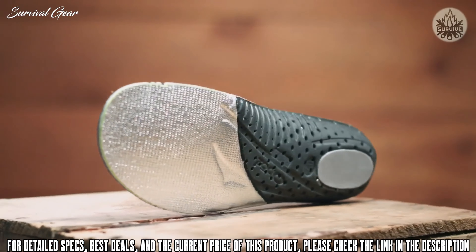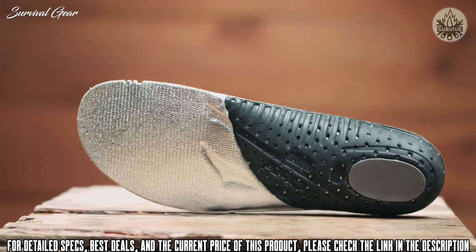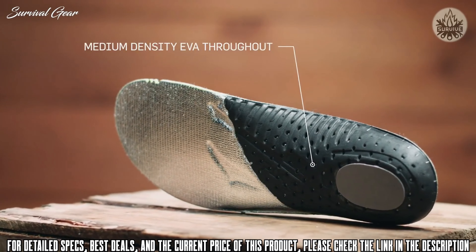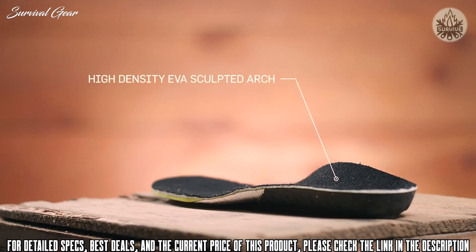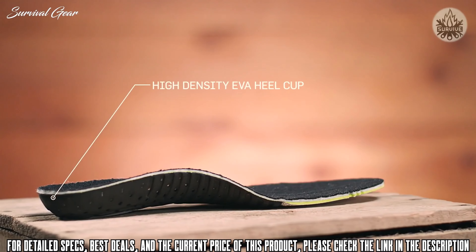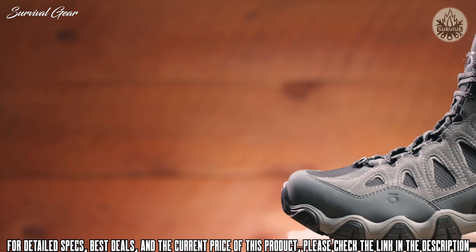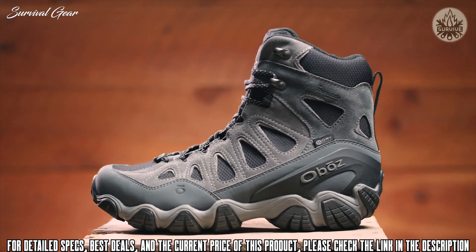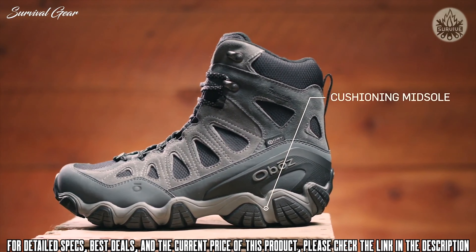The proprietary Oboz insole features an insulated top sheet and reflective Mylar bottom sheet, keeping toes nice and cozy. Utilizing three different densities of EVA foam — low-density EVA pods, medium-density EVA throughout, and high-density EVA sculpted arch and heel cup — all provide cushioning and support with the goal of placing the foot in the neutral position.